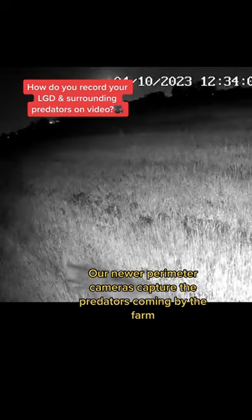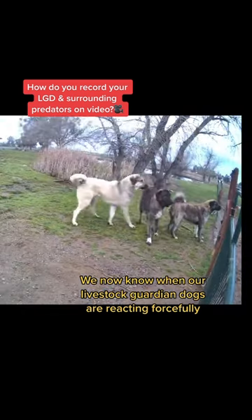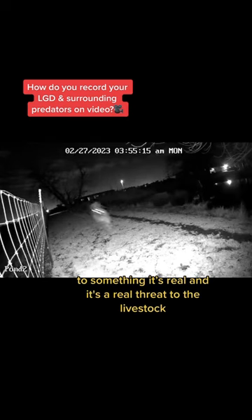Our newer perimeter cameras capture the predators coming by the farm. We now know when our livestock guardian dogs are reacting forcefully to something, it's real and it's a real threat to the livestock.